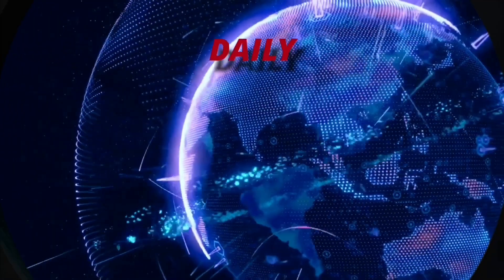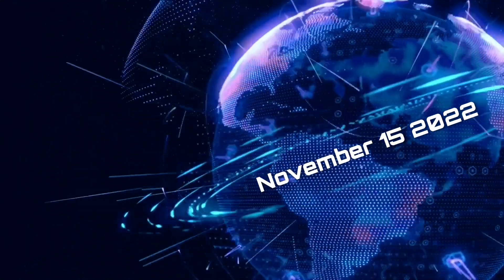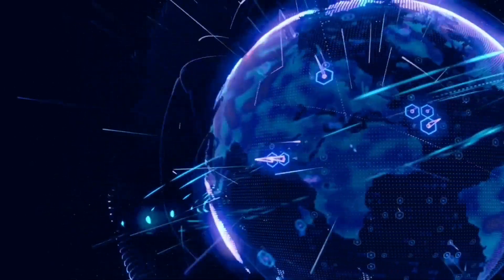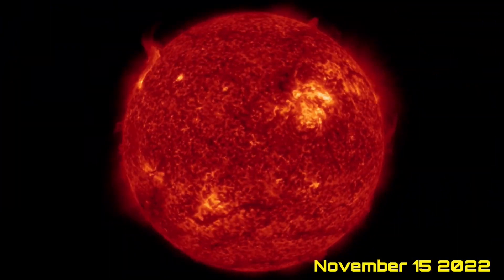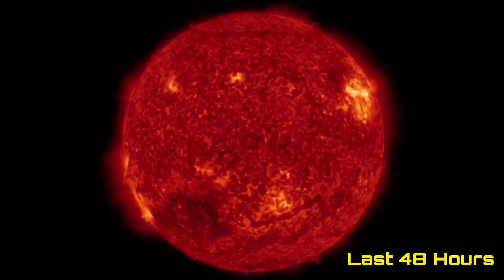Hello friends and family from around the world. This is Mike with Daily Events Worldwide and we are on November 15th, 2022. Welcome to another surviving day on the planet and welcome to the Daily Do, giving you your space weather update, as well as earthquakes, volcanoes, and a look at world weather.